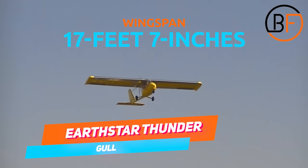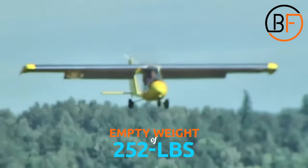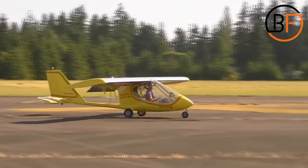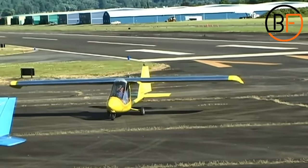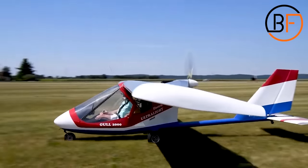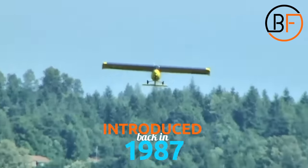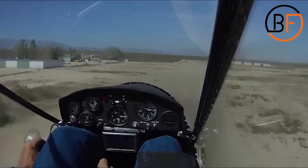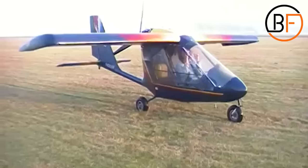The Crew-1 — wingspan 17 feet 7 inches, length 17 feet 3 inches, empty weight 252 pounds, gross weight 550 pounds — is built by Earthstar Aircraft from the USA. This is an ultralight aircraft with a high-wing configuration, introduced back in 1987. The plane could be purchased as a kit plane, or if you don't want to spend hundreds of hours building your own, you can opt for the completed version that's ready to fly as soon as it hits your doorstep.